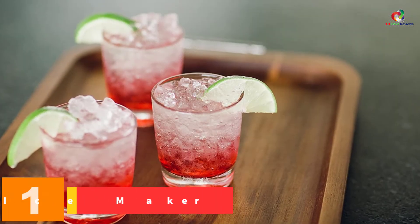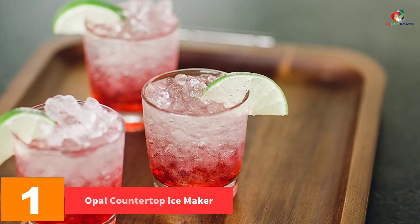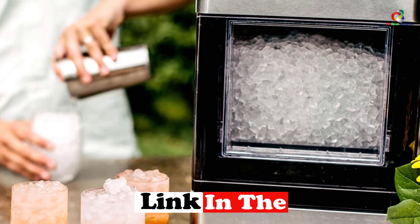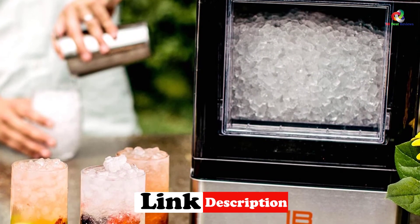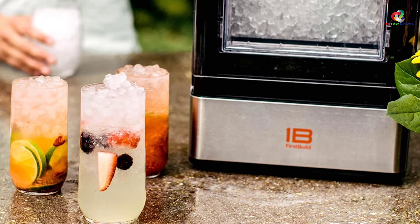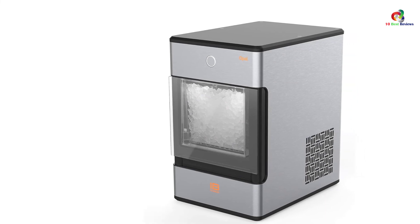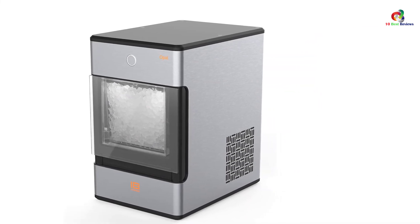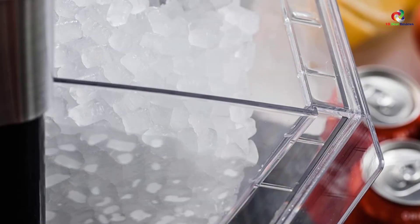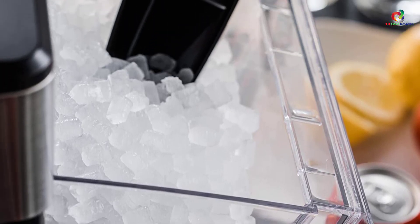And finally at number 1, we have the Opal Countertop Ice Maker. What's most striking about the Opal Ice Maker is the Bluetooth connectivity feature, which means you can schedule the ice-making process using your phone. You can simply activate it whenever you want to make more ice. There are no water hookups required — just plug the unit into a standard electrical outlet, put some water in the reservoir, and it starts the ice-making process. It's that simple. This is hands-down one of the finest ice makers today, and we highly recommend it for how easy it is to use and the convenience of scheduling ice production from your phone.